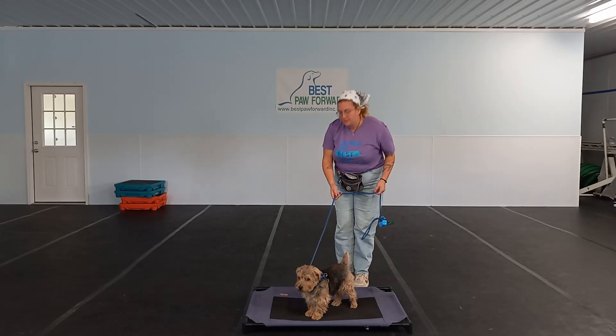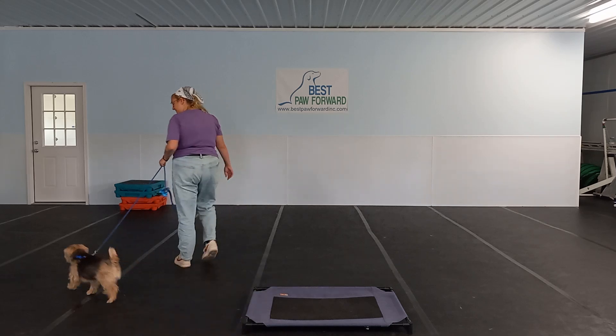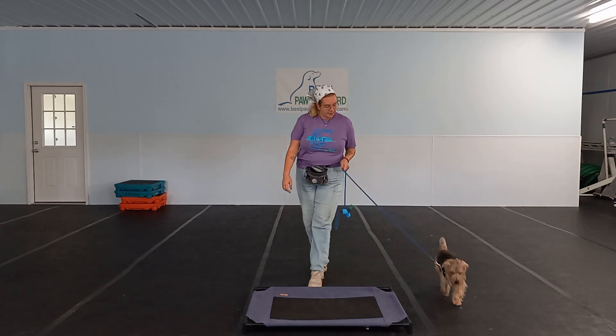Hello, we are here with Virgil. My name is Gabby behind the camera. We have Victoria working with him today. This is his first week with us here at our board and train program at Best Paw Forward.